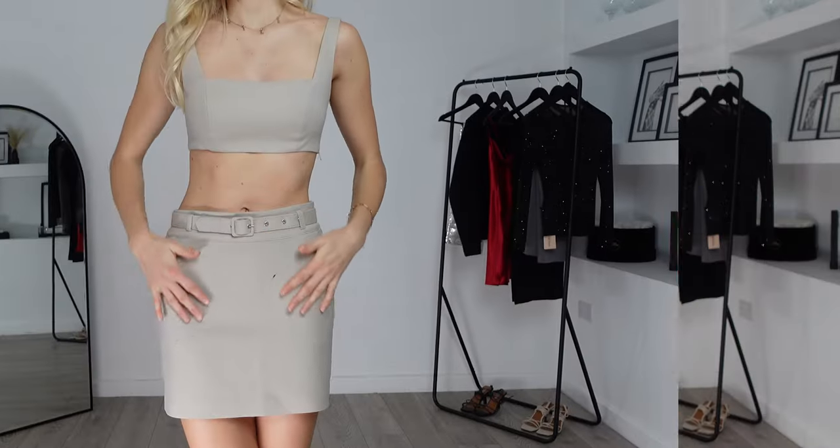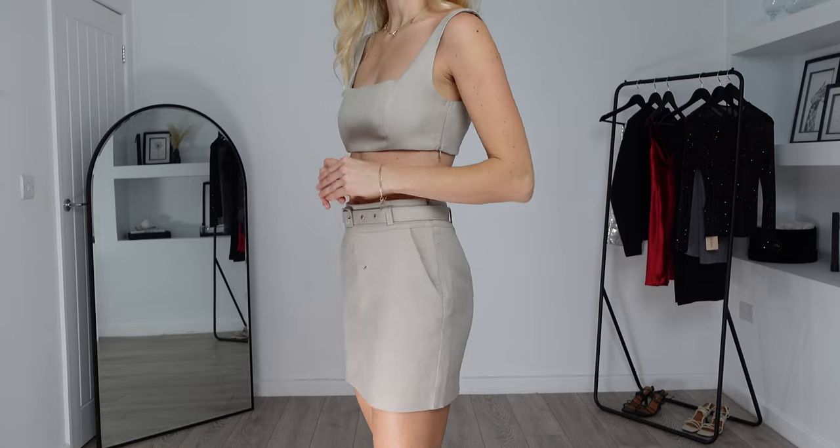I'm looking forward to trying this one on because it's definitely more of a spring/summer outfit, but you could dress this up in winter — maybe wear it with a jumper over the top, a trench coat, or a teddy coat would look really cute as well, even with some knee-high boots. I really love the color so things will be easy to mix and match too.